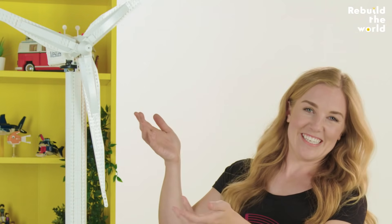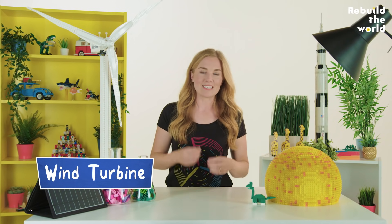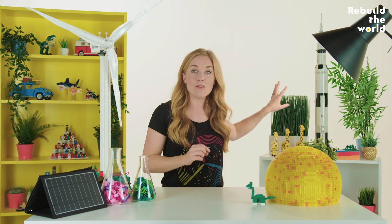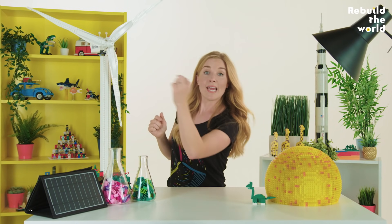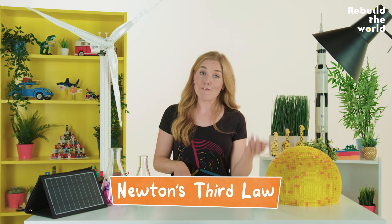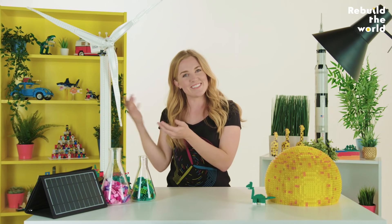You might have seen these dotted around the countryside. They're wind turbines, designed to use the wind to create electricity. For that reason, they're most often put high up on hills or way out to sea where there's lots of wind blowing. If you look closely at the blades on a wind turbine, you'll see that they're not exactly flat — they're actually slightly angled. This means that when air blows against them, it gets pushed to one side. Then, thanks to Newton's third law, which says that every action has an equal and opposite reaction, the blade gets pushed to the other side. And because the blades are fixed to a rotating spindle in the centre, the air's push works to spin it.